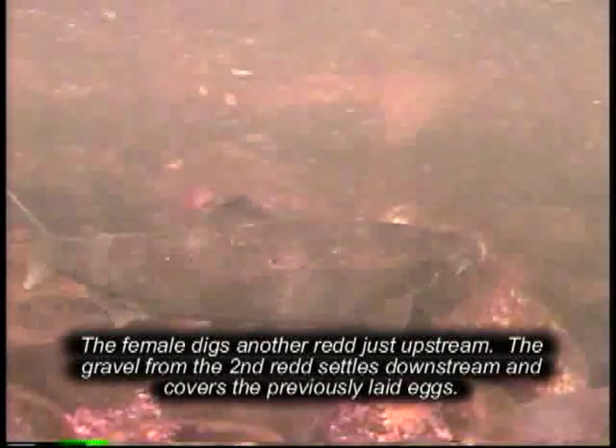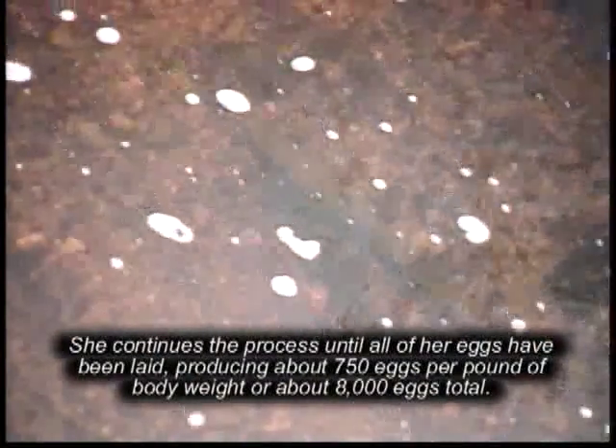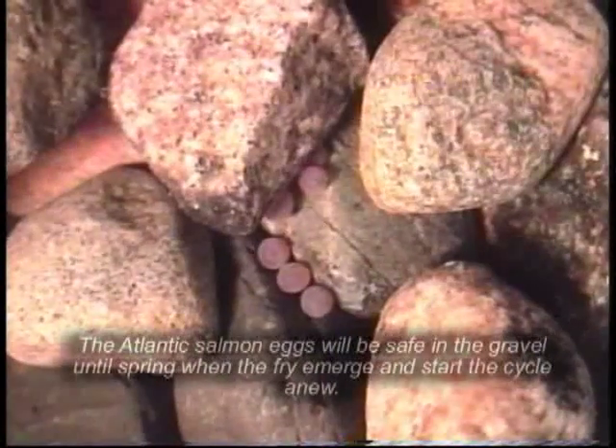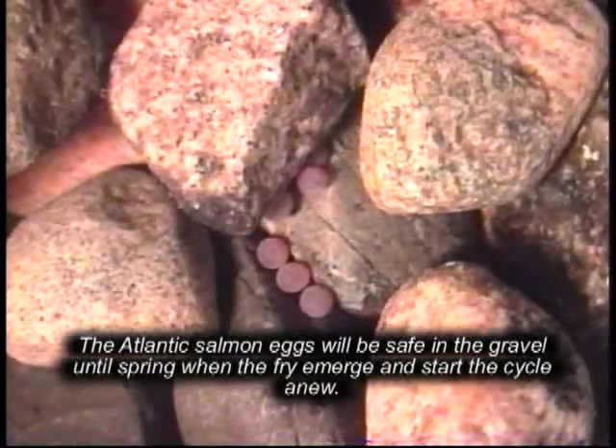The female digs another redd just upstream. The gravel from the second redd settles downstream and covers the previously laid eggs. She continues the process until all of her eggs have been laid, producing about 750 eggs per pound of body weight or about 8,000 eggs total. The Atlantic salmon eggs will be safe in the gravel until spring, when the fry emerge and start the cycle anew.